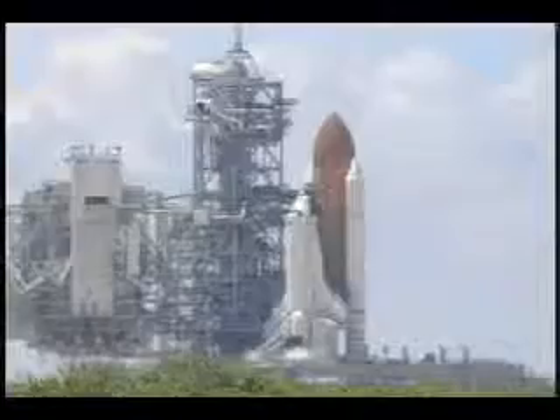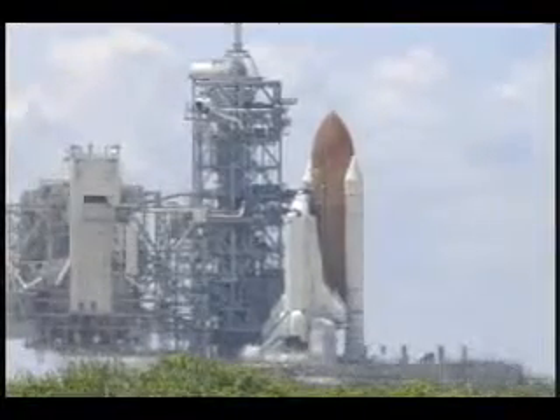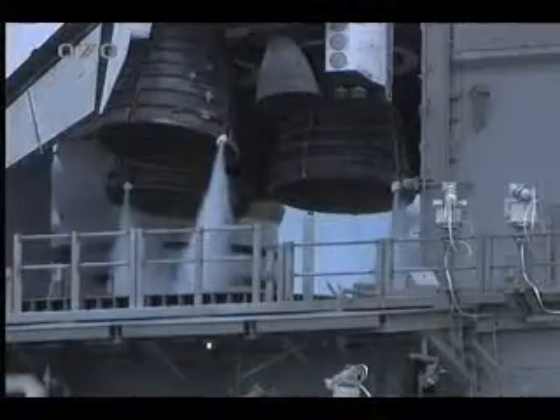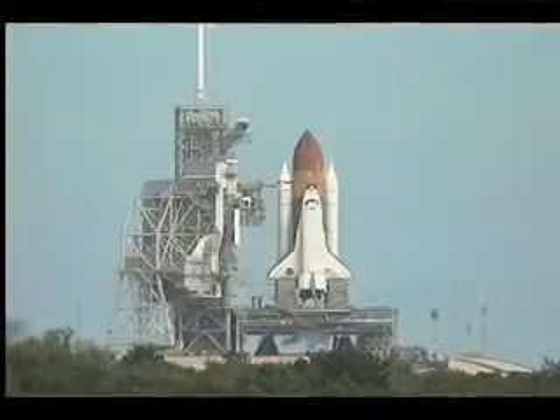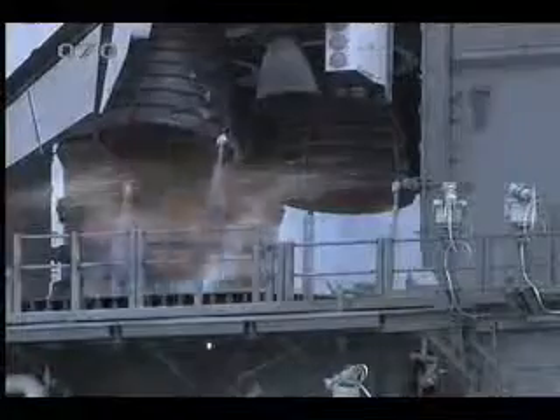In the next few moments, liquid oxygen and liquid hydrogen at minus 253 degrees Celsius will be pumped at 1,035 gallons per second, then ignited, creating a force of 37 million horsepower, sending the temperature in the combustion chamber to over 3,000 degrees Celsius. T-minus 5...